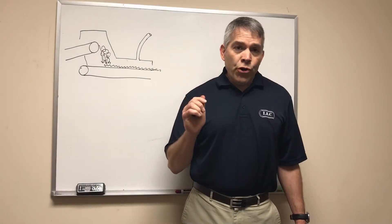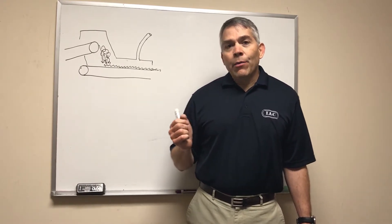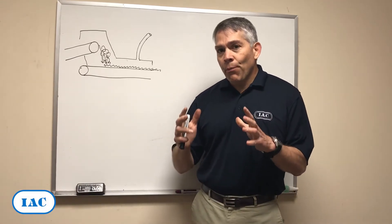Did you know that poor hooding or no hooding can be a major problem for your ventilation system? Hi, I'm Luis Castaño, one of IEC's engineers, and today I want to share the tip of the month focused on hooding design. You may not give a whole lot of thought to hoods, but hoods are an important component.